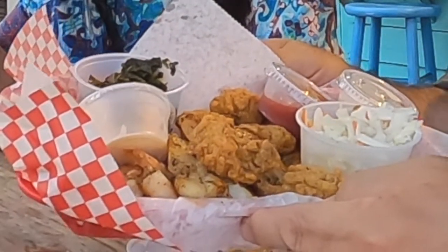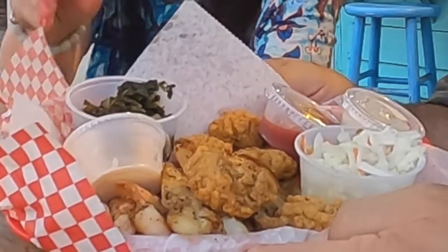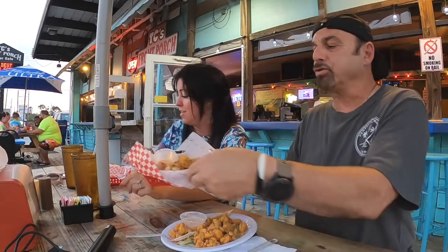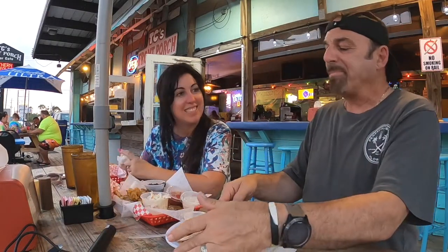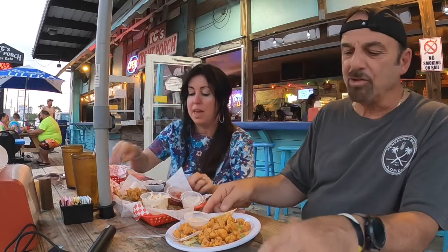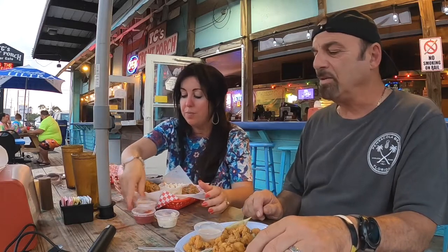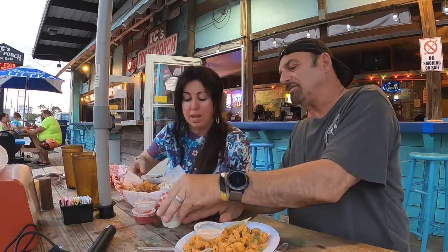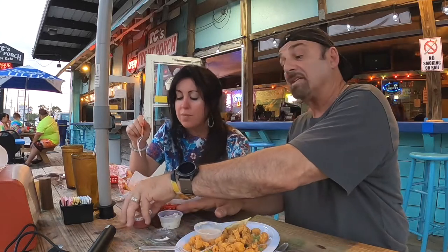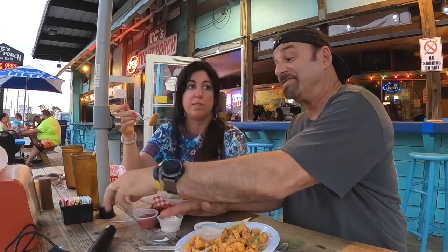The seafood platter is heavy! There's no fries in here — we chose to do collard greens instead of french fries and coleslaw, and I love collard greens. There are fried oysters in here too. Let's take all the sauces out. This is the crab cake, and these are the oysters — fried oysters. I'm a big oyster freak.